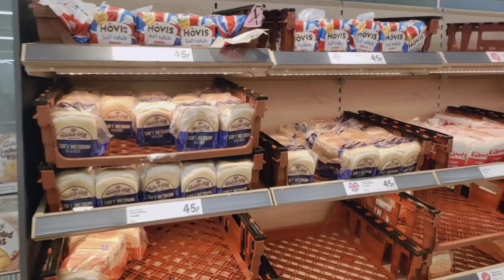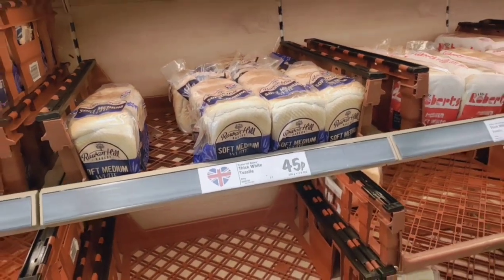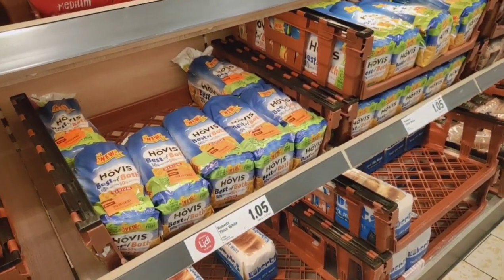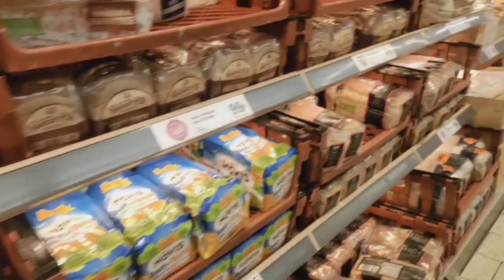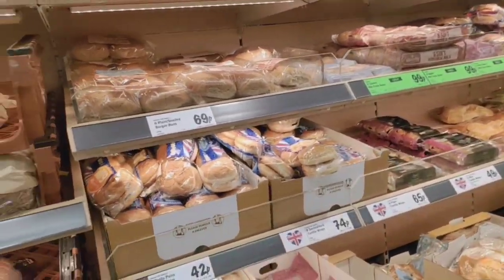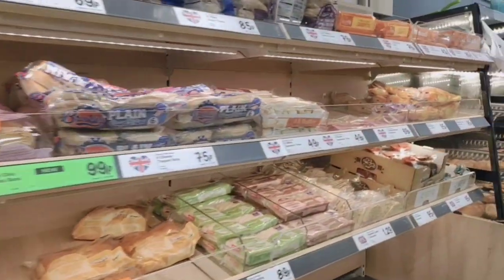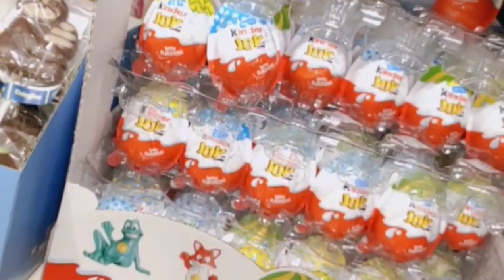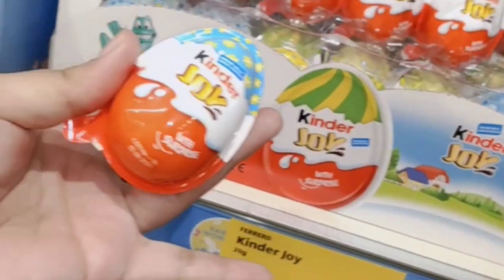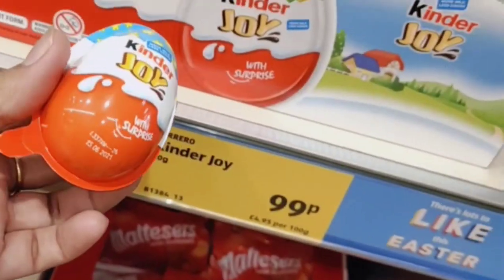Friends, this is bread — the price is 45 pence, so about 45 rupees. This is 1.05 pounds, so about 105 rupees. This is a Kinder — a single one is 99 pence here, so about 99 rupees. In India it is around 30 rupees.